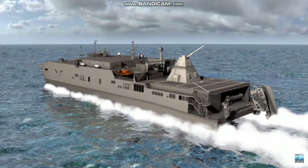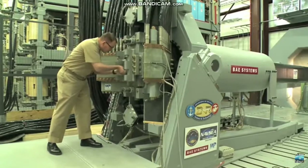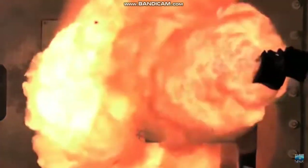This marks the first time an electromagnetic railgun will be used at sea. The railgun uses electromagnetic force to rapidly launch a projectile and will show how next generation technology can add to naval warfighting.